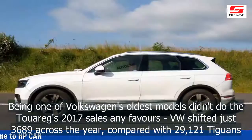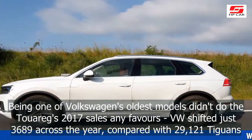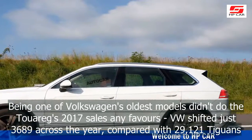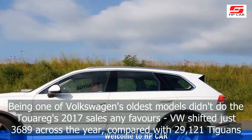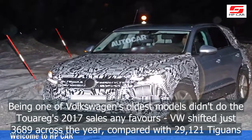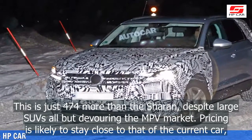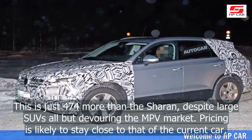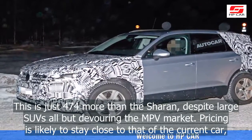Being one of Volkswagen's oldest models didn't do the Touareg's 2017 sales any favors — VW shifted just 3,689 units across the year, compared with 29,121 Tiguans. This is just 474 more than the Touareg's previous generation, despite large SUVs all but devouring the MPV market.